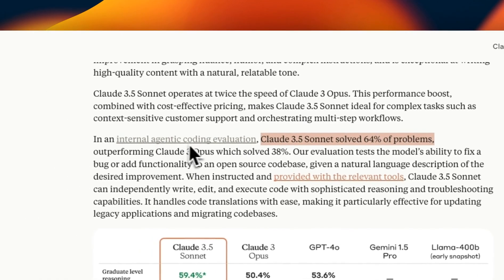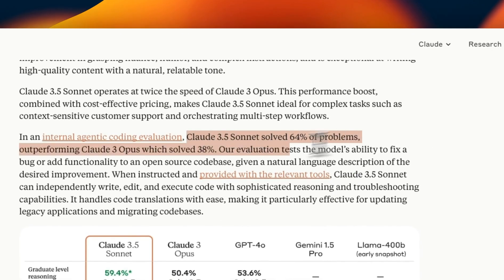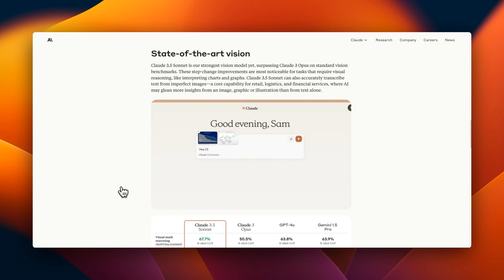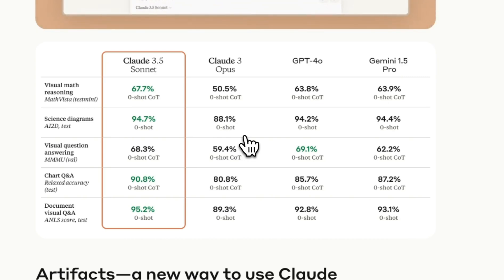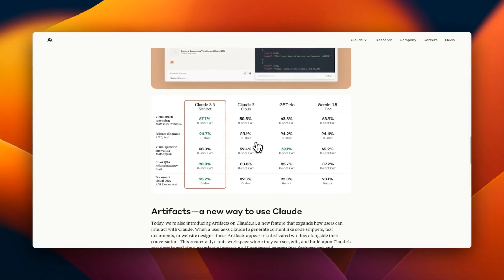On their internal agentic coding evaluation, Claude 3.5 Sonnet solved 64% of the problems, outperforming Claude 3 Opus which solved 38%. So it seems to have almost twice the performance of Claude 3 Opus, at least on agentic coding tasks, which is pretty impressive. It also seems to have much better image understanding, which is clear from the benchmarks they've shared. On most of the vision benchmarks, it's able to outperform the existing best models, including GPT-4o and Claude 3 Opus.